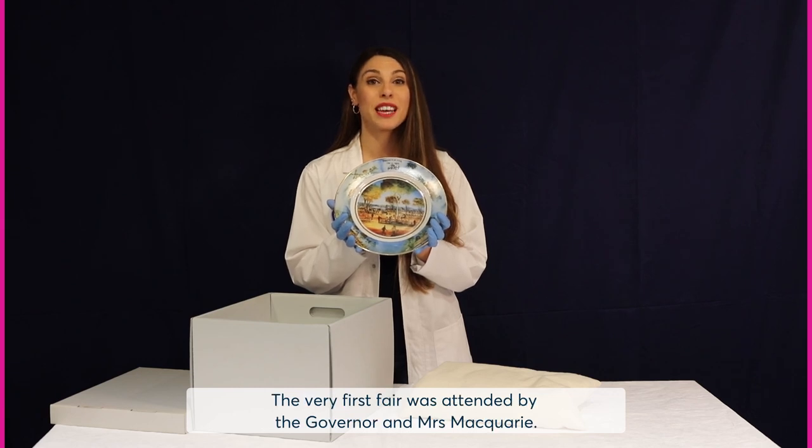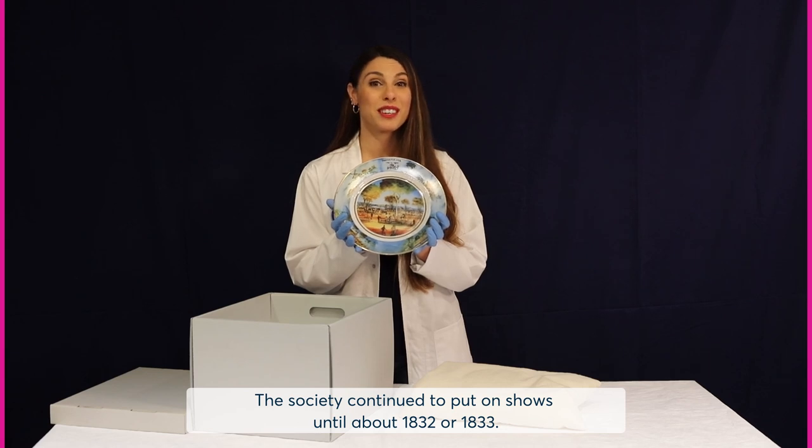The very first fair was attended by the Governor and Mrs Macquarie. The Society continued to put on shows until about 1832 or 1833.